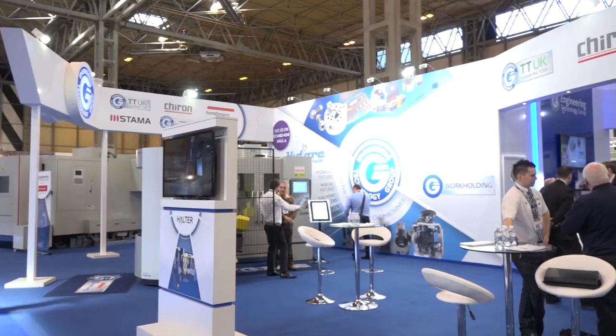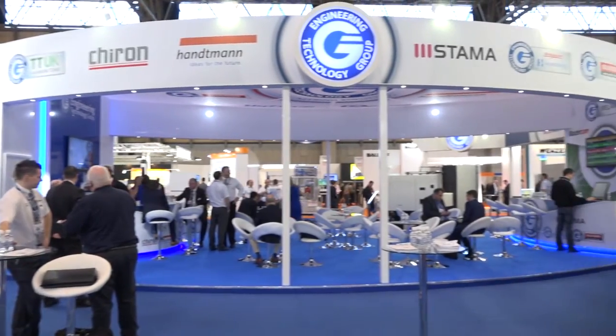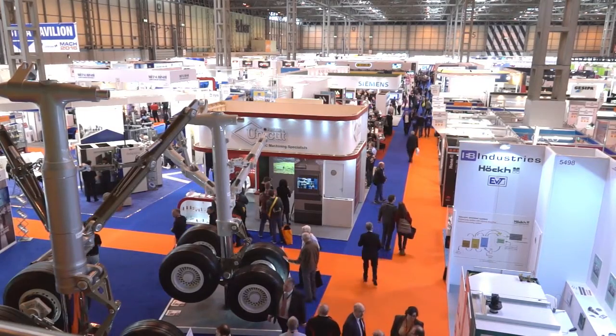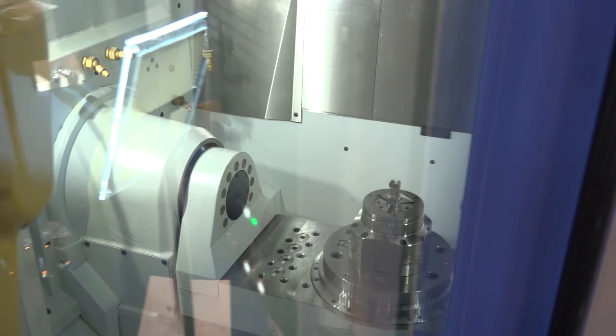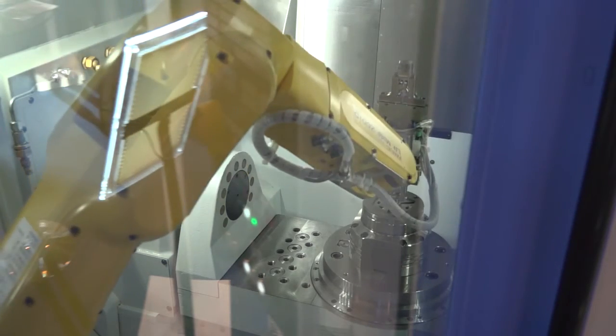It's a pretty selective market — where would it fit? Predominantly Chiron has cut their teeth in the medical and automotive sectors, but we're pleased to see that with this new level of automation, we've now got aerospace customers coming to us and actually purchasing this level of equipment as well, which is a new thing for us in the UK. Chiron are now up to roughly around 50% of their machines being fully automated.